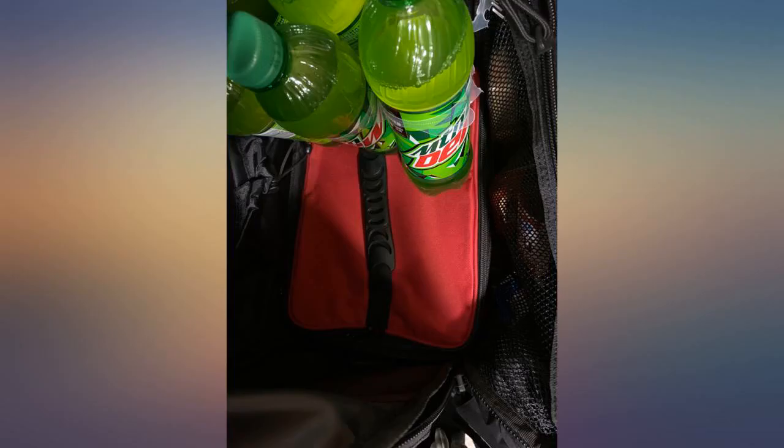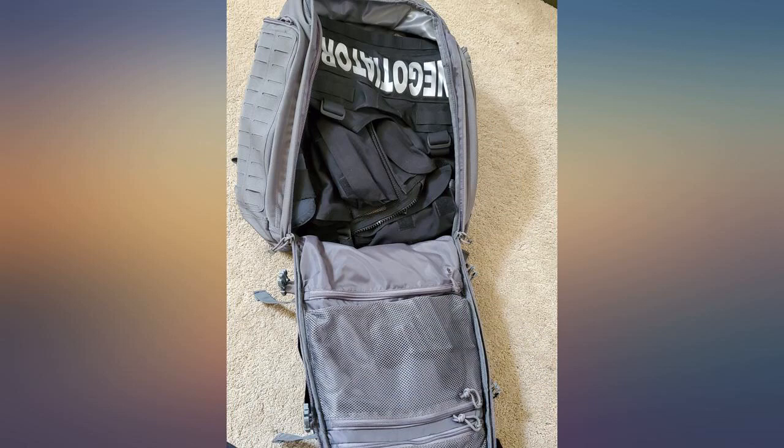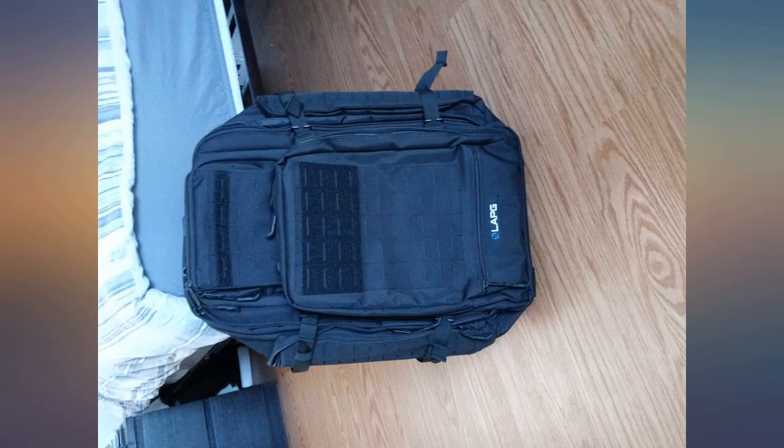This product is every bit as good as the 5.11 Rush 72. You're paying double for the brand. This bag is steel, triple-stitched, and bomb proof.